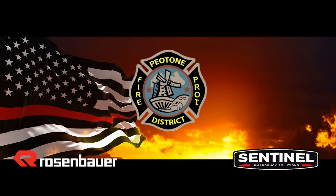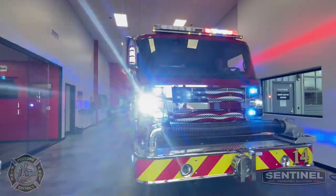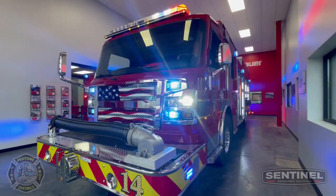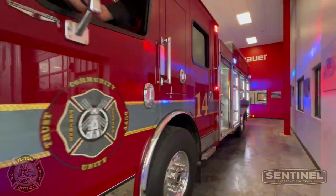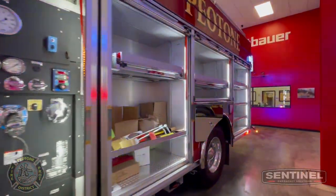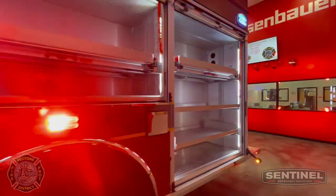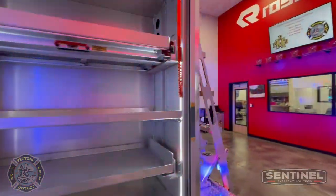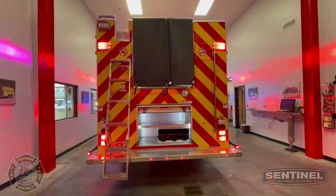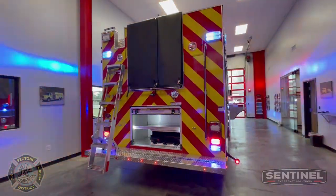This video is brought to you by S.T.A.L.D. Hey everybody, Bill Schreiber from Sentinel Emergency Solutions, the Rosenbauer dealer. I'm your Northern Illinois salesman.